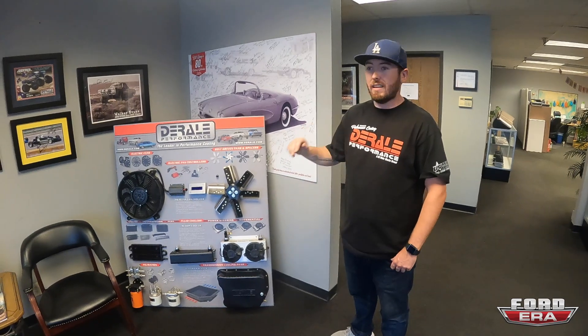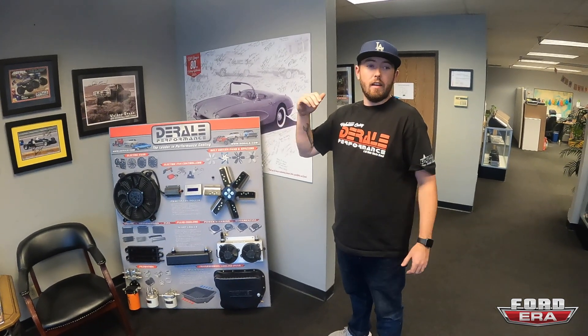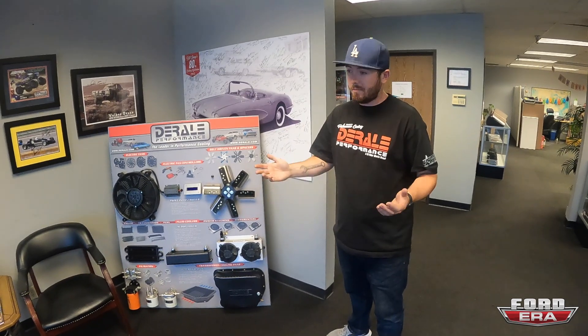We like to try and make everything last as long as possible. What I think is really cool about most of your products is they're universal. Exactly — pretty much everything we do here, with the exception of maybe eight items, it's all universal fit. It'll fit any application, it's just a matter of a little fabrication, a little imagination, and you'll get it to work on just about anything.